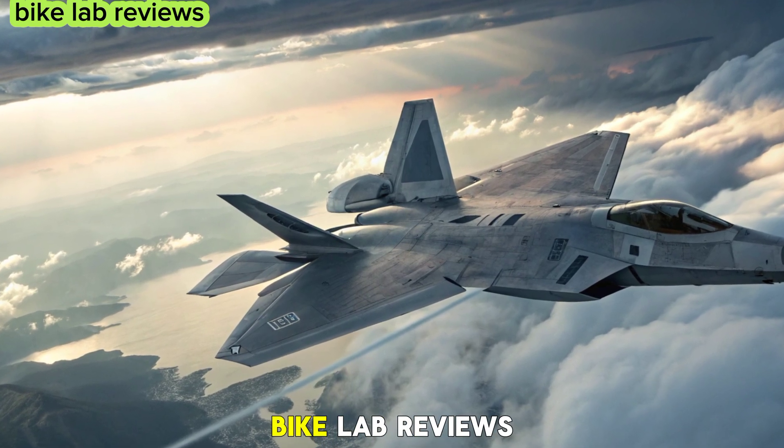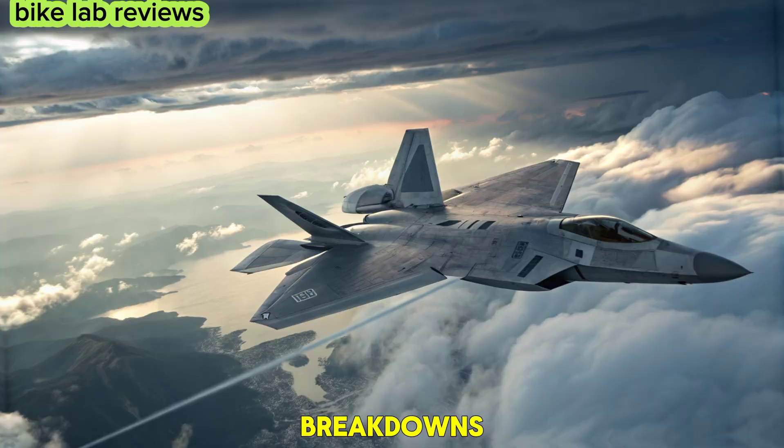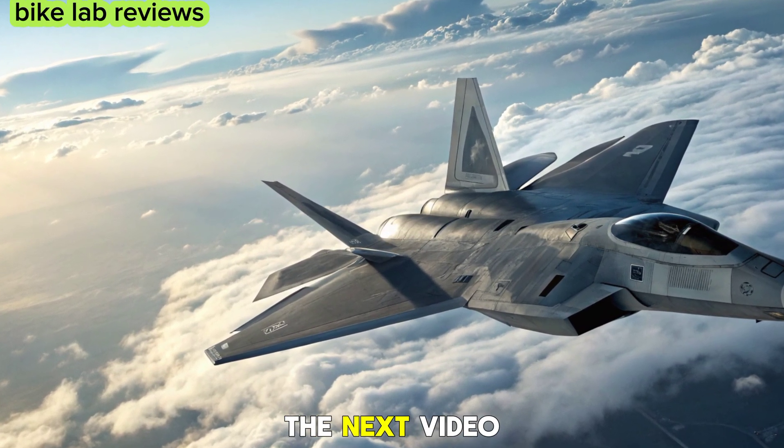Stay tuned to Bike Lab Reviews for more in-depth reviews and futuristic technology breakdowns. Don't forget to like, share, and subscribe for the latest updates. See you in the next video.